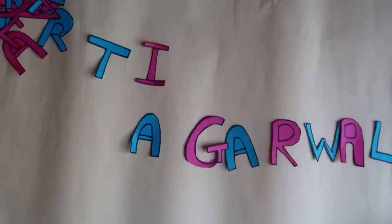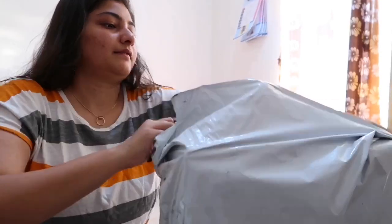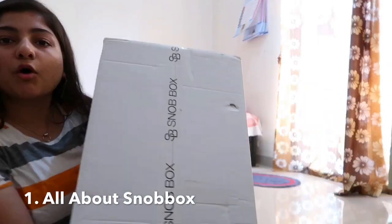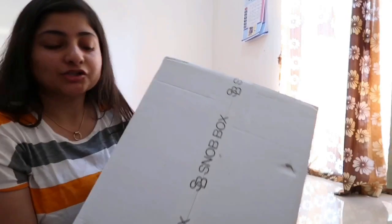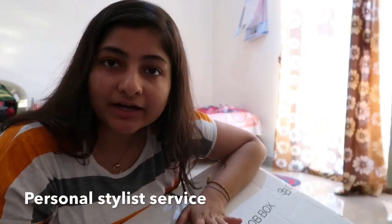So let's start the video. This is Snobbox — it's a website, Snobbox.com. I will definitely recommend you.